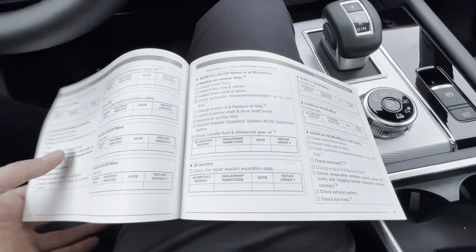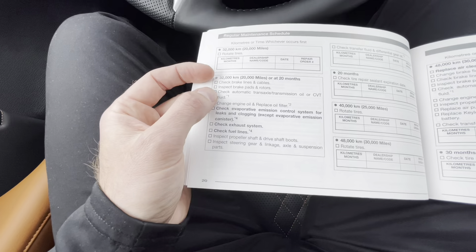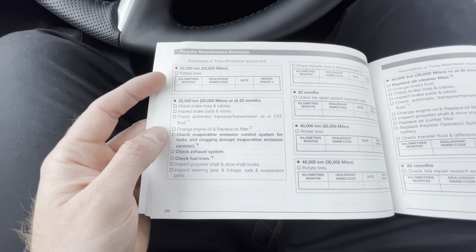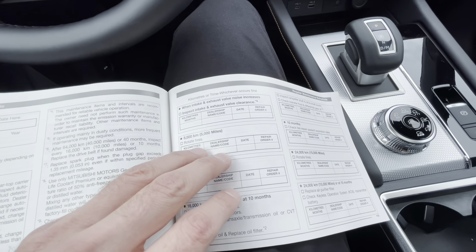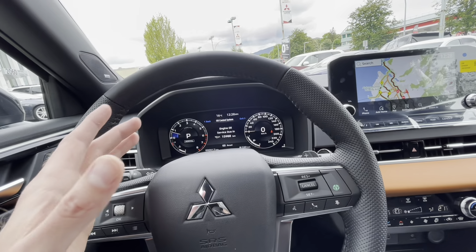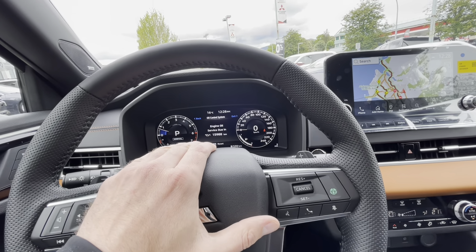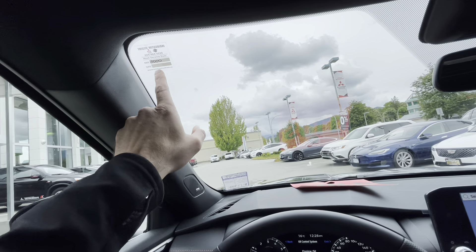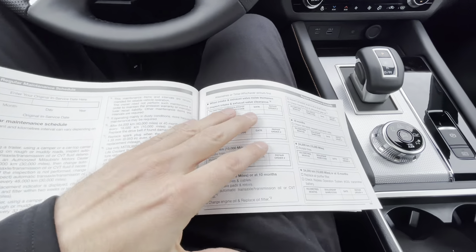At 32,000 kilometers, it goes back to checking the brake lines and changing the engine oil again. So you can see how you should follow the maintenance guide. There might be some conflicting information — I get that question in comments a lot: is the oil change due at 8,000, 6,000, or what? The answer is every 16,000 kilometers or 10 months, whichever comes first. The 8,000-kilometer visit is so the dealership can confirm tires are wearing evenly and the vehicle is generally healthy.